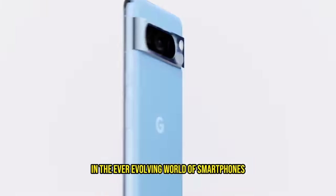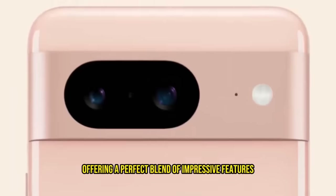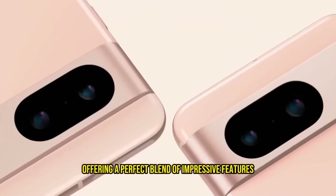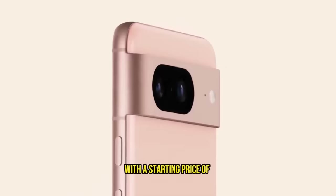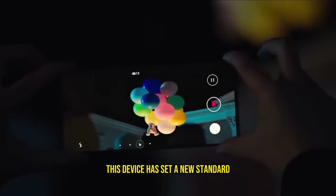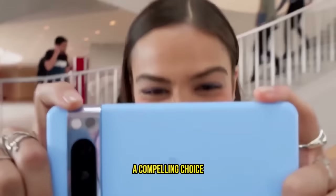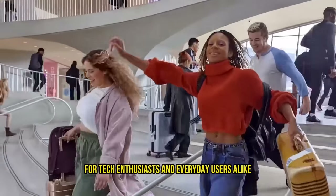In the ever-evolving world of smartphones, the Google Pixel 8 Pro has emerged as a true marvel, offering a perfect blend of impressive features and specifications. With a starting price of $999, this device has set a new standard for what a premium smartphone should be. We'll dive deep into what makes the Google Pixel 8 Pro a compelling choice for tech enthusiasts and everyday users alike.